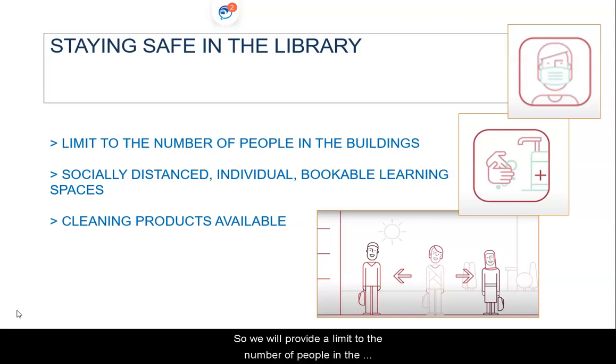We will provide a limit to the number of people in the buildings to help you to socially distance, clear guidance on how to use the library spaces safely, and cleaning wipes and sanitisers for you to use. When you visit, we will ask you to keep your distance from others, regularly wash your hands, make use of the cleaning wipes, and follow any University guidance we have in place.